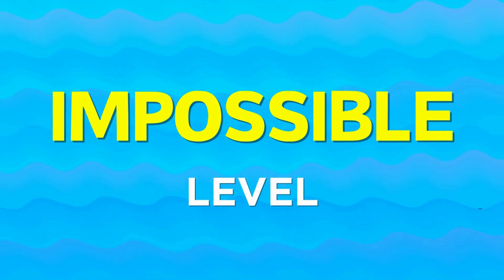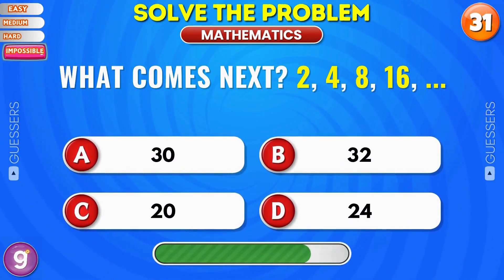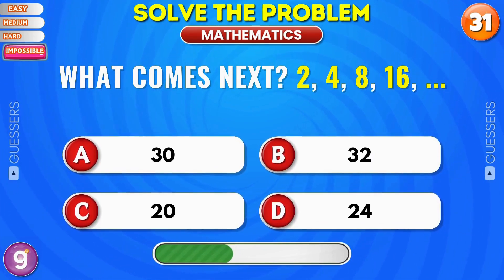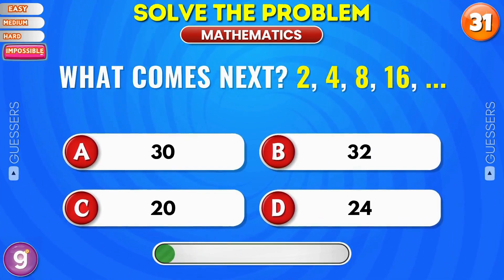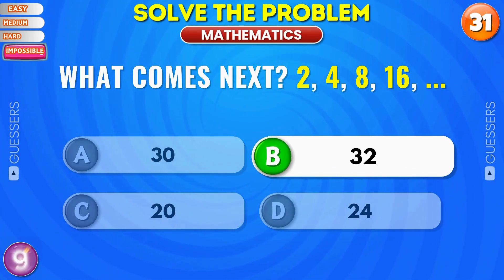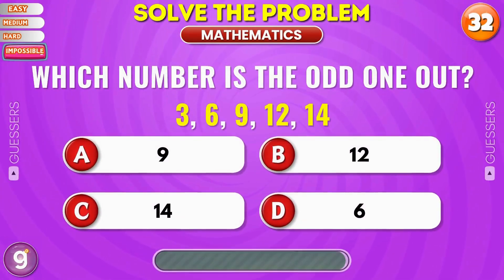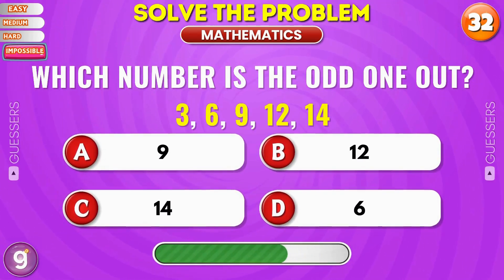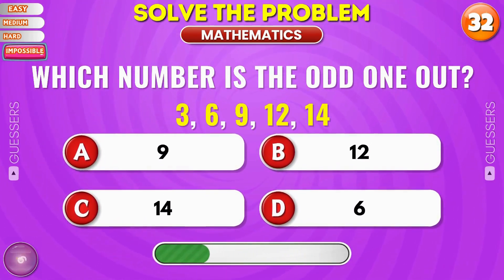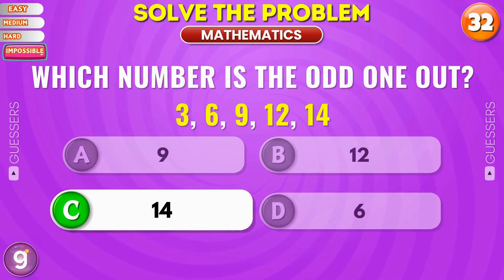Impossible level. What comes next? Correct, it's 32. Which number is the odd one out? Nice, it's 14.